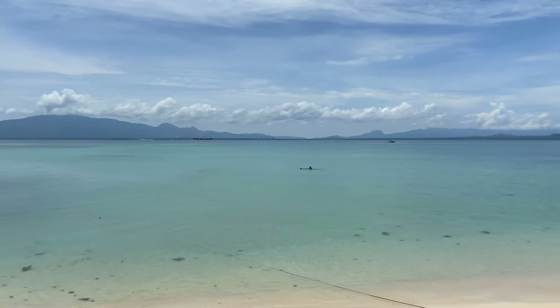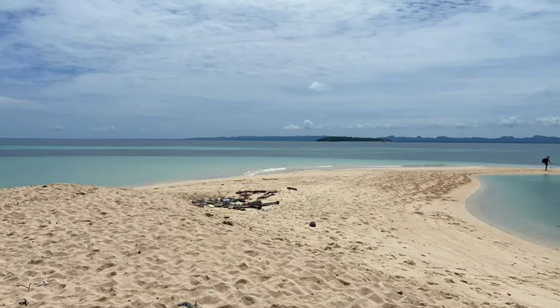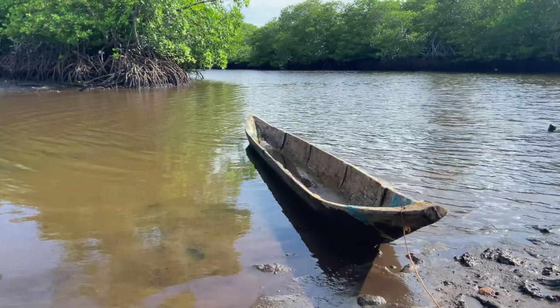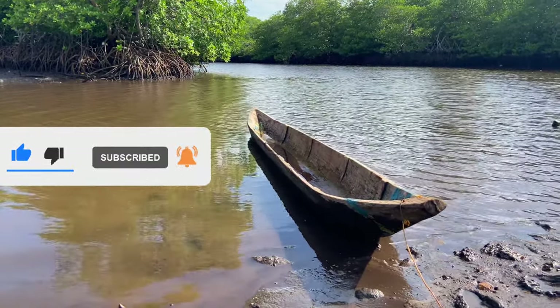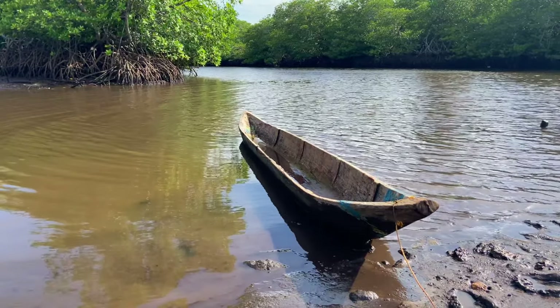This White Sand Bar will definitely remove all your stresses from work and from the city life. For more fun adventures and travel tips, subscribe to my channel and click the bell icon for notification of my latest videos. This has been Stephen — thank you, God bless, and have a nice day.